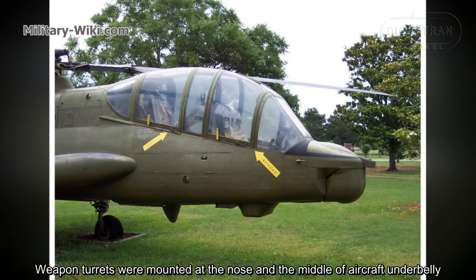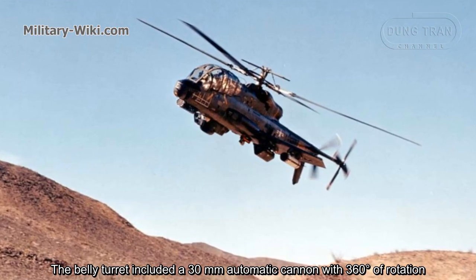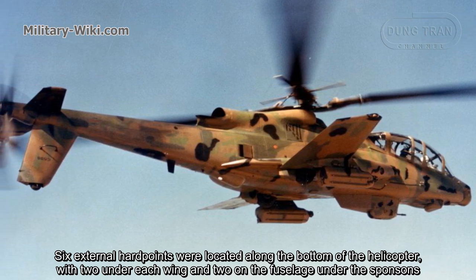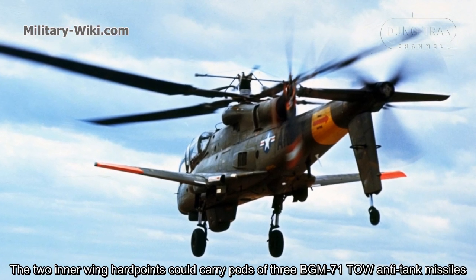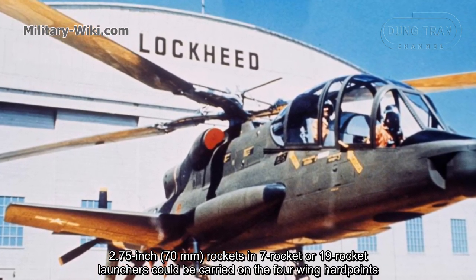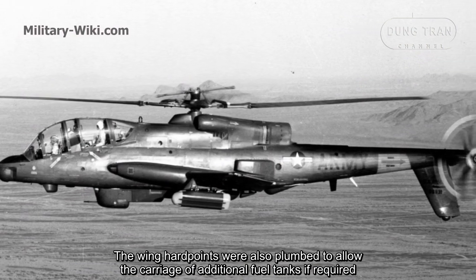Weapon turrets were mounted at the nose and the middle of the aircraft under the belly. The nose turret could mount either a 40mm grenade launcher or a 7.62mm minigun. The belly turret included a 30mm automatic cannon with 360 degrees of rotation. Six external hardpoints were located along the bottom of the helicopter — two under each wing and two on the fuselage under the sponsons. The two inner wing hardpoints could carry pods of three BGM-71 TOW anti-tank missiles, and 70mm rockets in seven-round or 19-round launchers could be carried on the four wing hardpoints. The two fuselage mounts were dedicated to carrying external fuel tanks, and the wing hardpoints were also plumbed to allow additional fuel tanks if required.